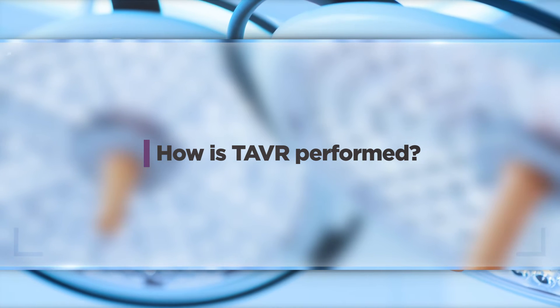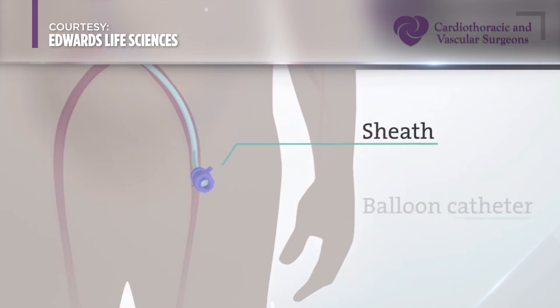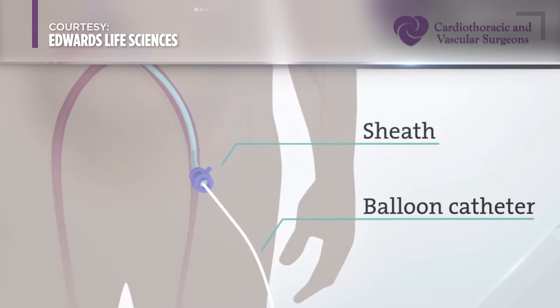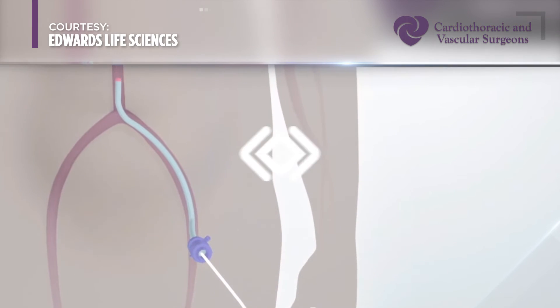There are a few access sites where we might perform a transcatheter aortic valve replacement. Over 80 percent of these procedures are done through the groin vessels — a small one-centimeter incision in the groin, very quick to recover from. Patients are up and out of bed that day, oftentimes leaving the hospital within a day or two.